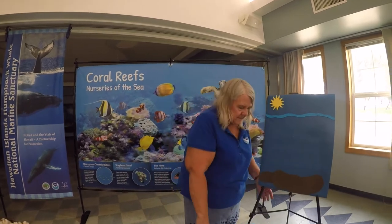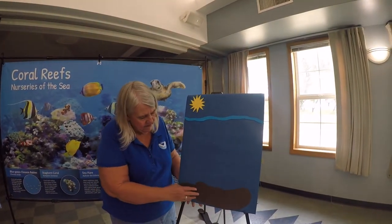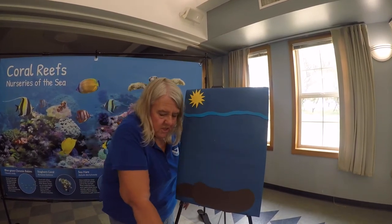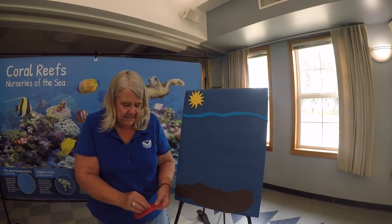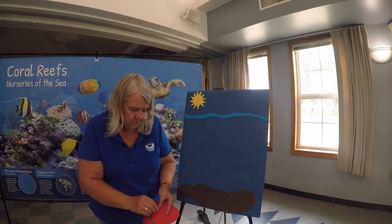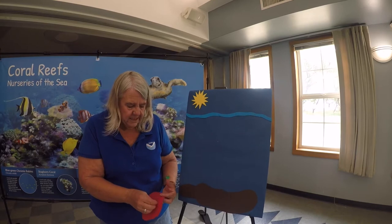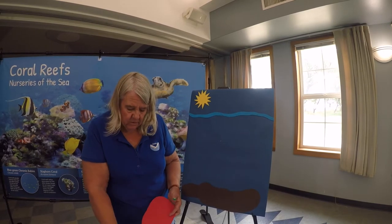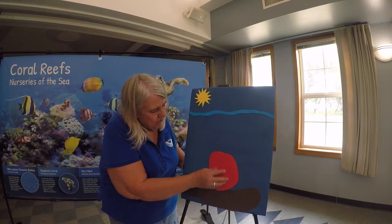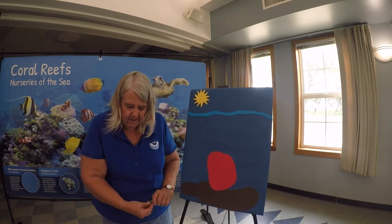I've got a great little diagram here to show you what this is. We have the ocean, Mr. Sun up in the sky, and down here are rocks. A coral starts out — remember, it's an animal. It is alive, and this coral floats through the ocean as a larva. It is a small animal that is floating through until it finds a place to settle. Once it settles, it's going to land onto this rock and stay there.